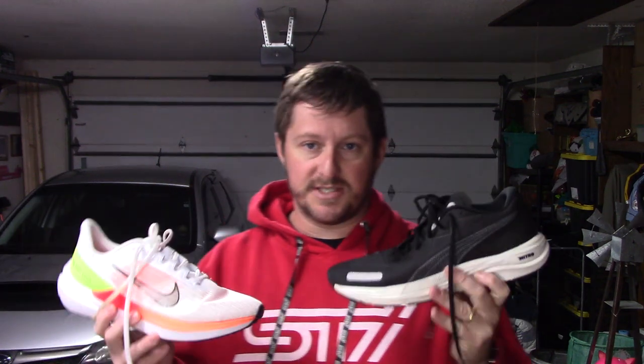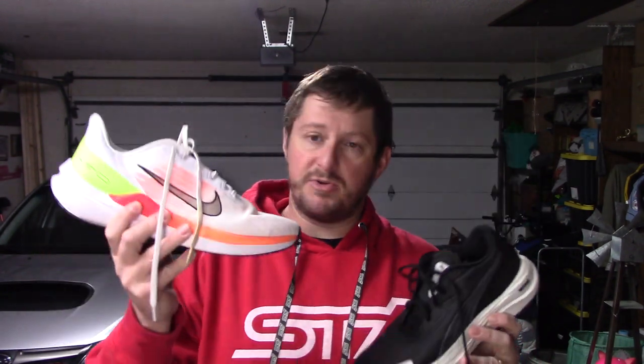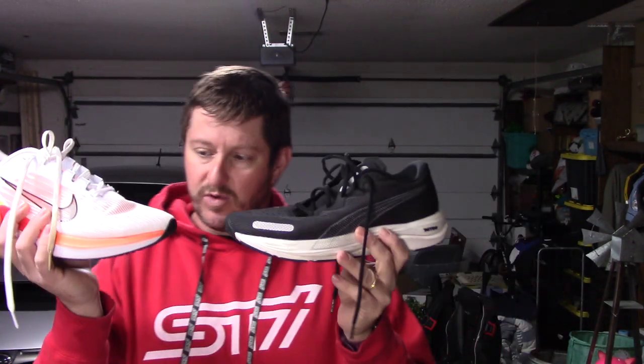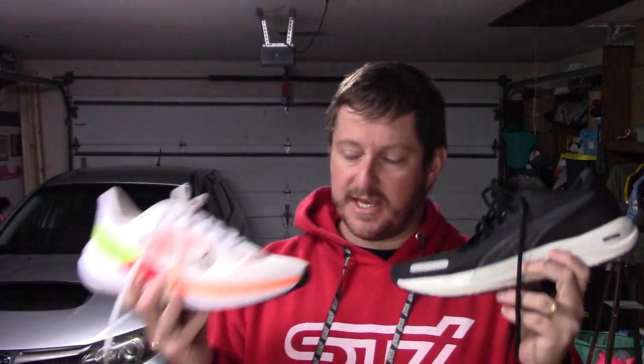These two shoes are, in my opinion, kind of budget daily trainers. Both are extremely popular running shoes — I'd say maybe in line more with the Pegasus. I'm doing this because a lot of people have interest in the Windflow, and on paper the Windflow is very intriguing. This video might help those of you deciding between getting the Velocity Nitro 2 at a discounted rate or picking up the Nike Windflow 9.